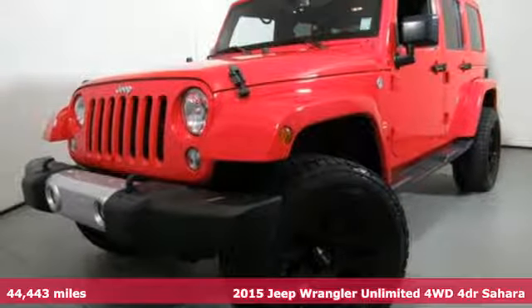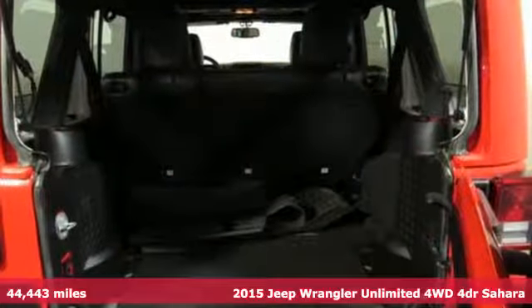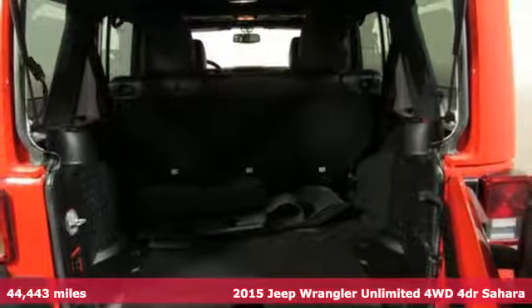It's a 2015 Jeep Wrangler Unlimited. Everywhere you want to go, anything you want to do, Jeep takes you there.